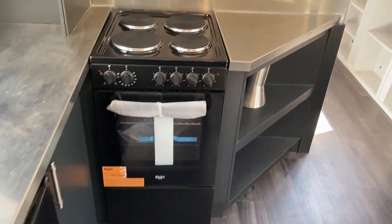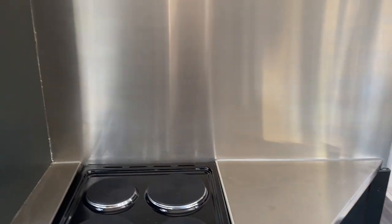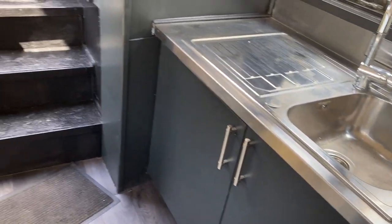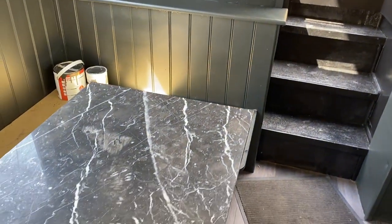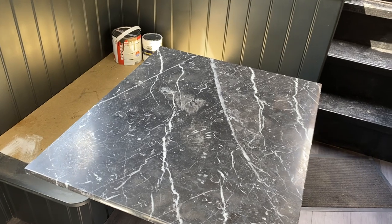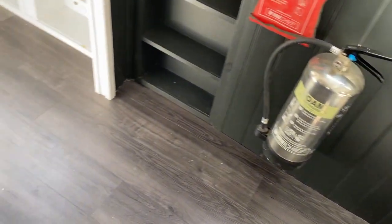Nothing has been used so far. Stainless steel splashbacks, bags of storage. Large water tank at the stern. Cushions are under order for the dining area. Nice laminate flooring.